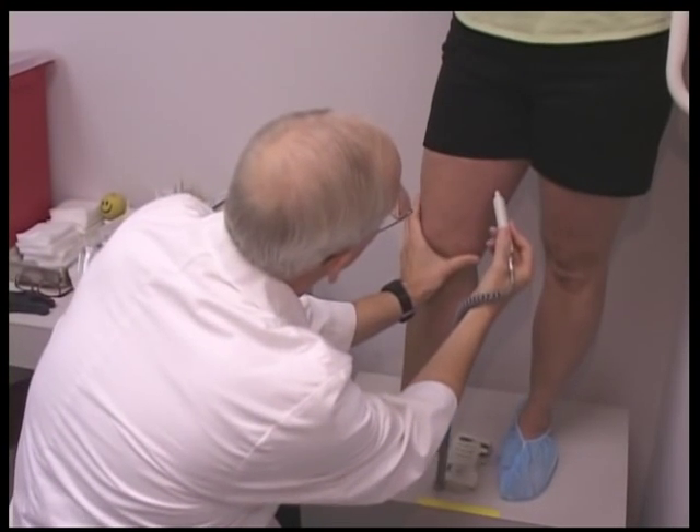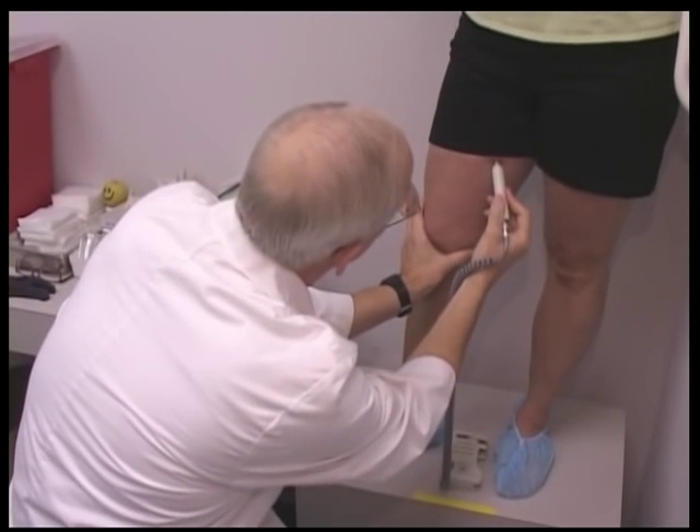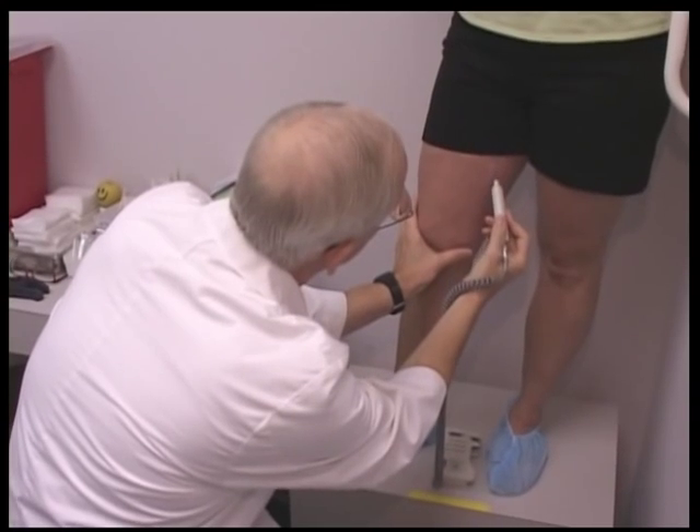Varicose and spider veins are caused by an inherited weakness of the one-way check valves that direct the blood flow toward the heart. In order to treat them successfully, we need to do a painless Doppler ultrasound to map out the leaky valves which we frequently cannot see with the naked eye.